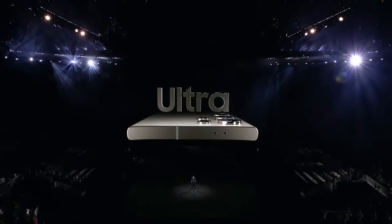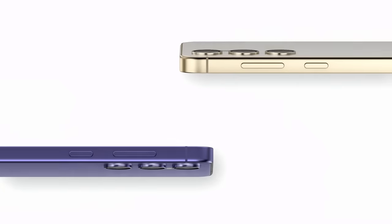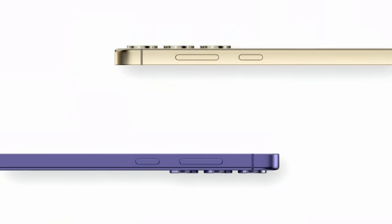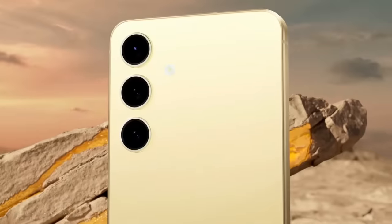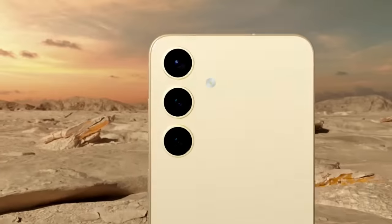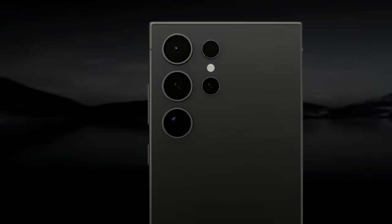Galaxy S24 Ultra is iconic, and Galaxy S24 and S24 Plus bring a one-mass design, creating a cohesive look that seamlessly combines the display with a durable armor aluminum frame. With a range of gender-neutral colors inspired by nature, our Galaxy S24 series redefines durability and style.